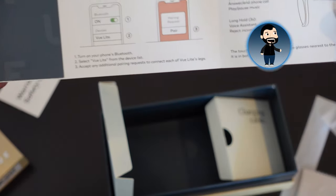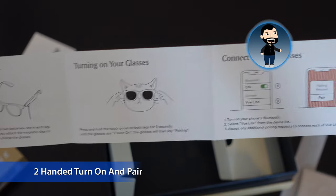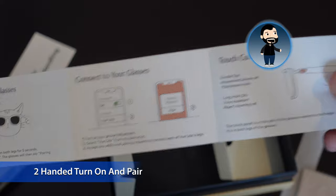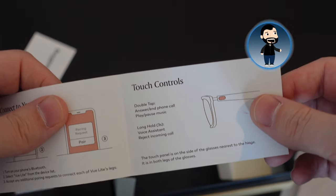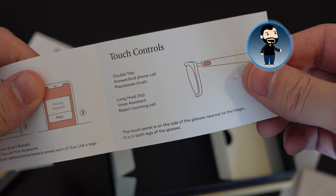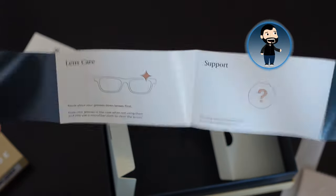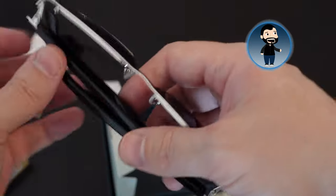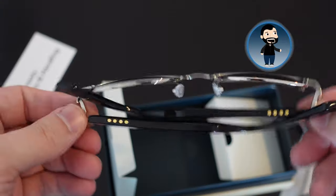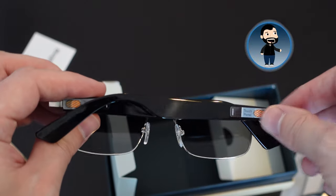The instructions explain: hold down both sides to turn on, hold down again to pair via Bluetooth. Touch controls are fairly straightforward — double tap to answer and end calls, play or pause music, and long hold for voice assistant or to reject an incoming call. Then there's some lens care information. Of the three smart glasses I've reviewed on this channel, these are the ones that are most like glasses. I really like the design and the look.